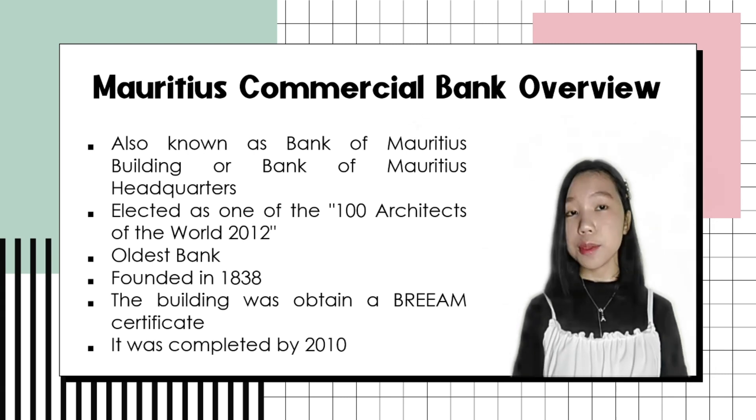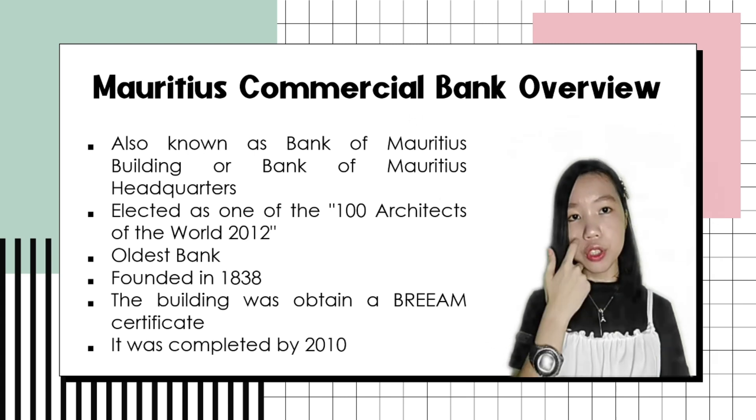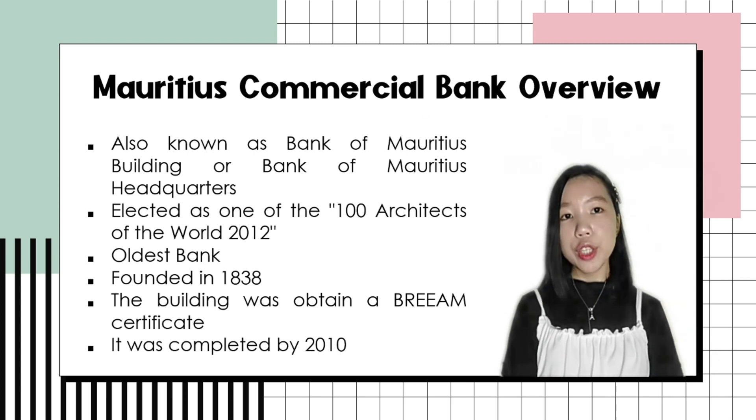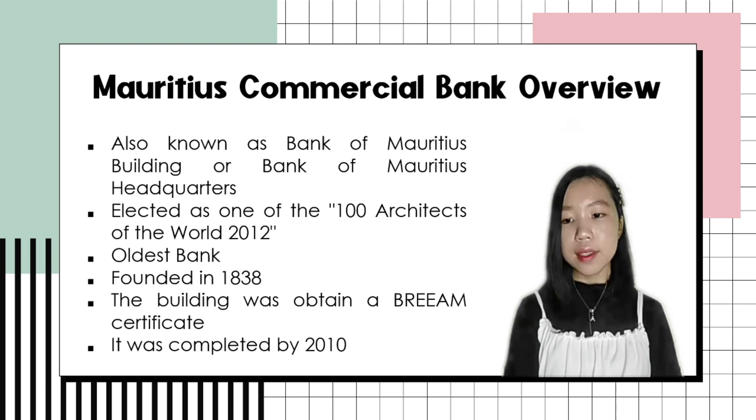Next, it is not just the oldest but the largest central bank in Mauritius, because it operates a network of 42 branches and over 4,000 points of sale. It was founded in 1838, so that means this building of MCB, the Mauritius Commercial Bank, was started in the year 1838. Next, this building obtained a BREEAM certificate. BREEAM stands for Building Research Establishment Environmental Assessment Method, where they assess, rate, and certify the sustainability of every building.